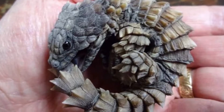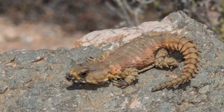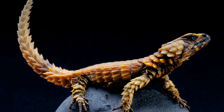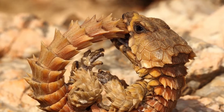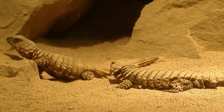The name comes from the Armadillo. Armadillo is Spanish for 'little armored one.' The name refers to the scaly, bony plates covering the mammal's head, legs, back, and tail. Despite their scaly similarities, the mammal Armadillo is not related to the Armadillo Lizard at all.